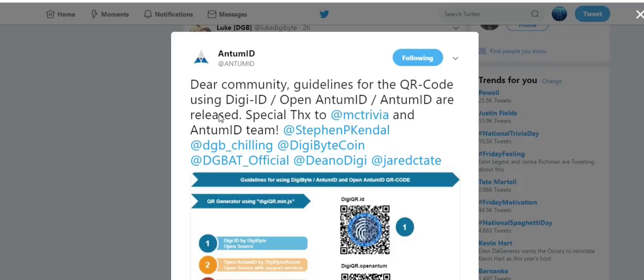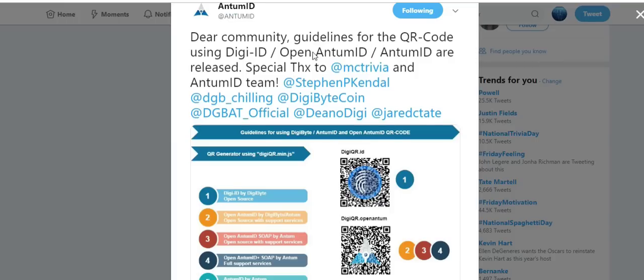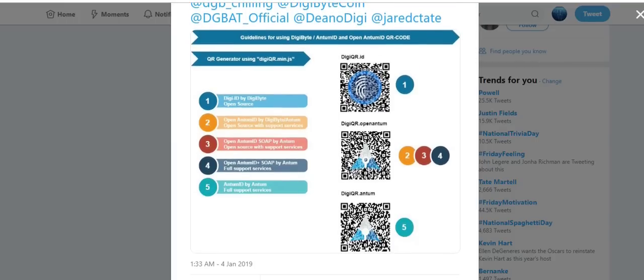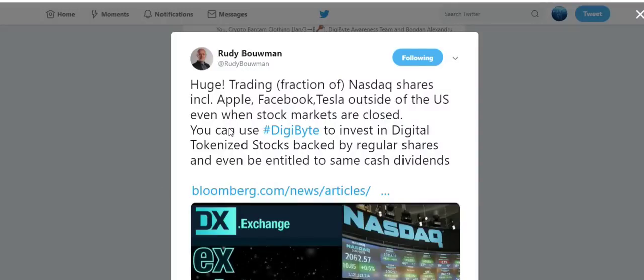Speaking of Anthem ID, here's a tweet from them: 'Dear community, guidelines for the QR code using DigiID open Anthem ID are released. Special thanks to the Anthem ID team.' I won't go into detail about this, but I'll provide a link to the tweet so you can check it out yourself.